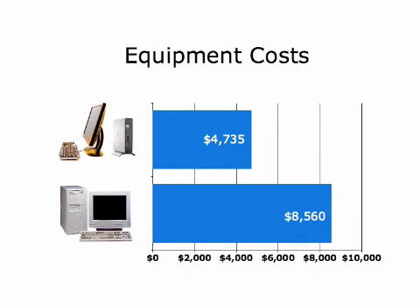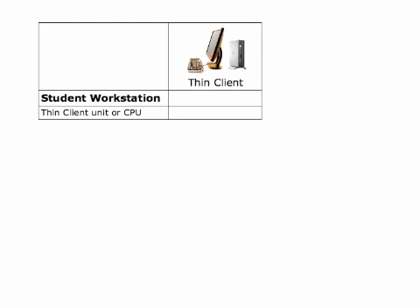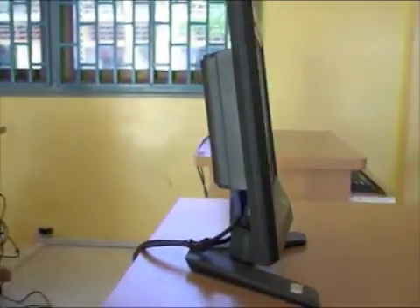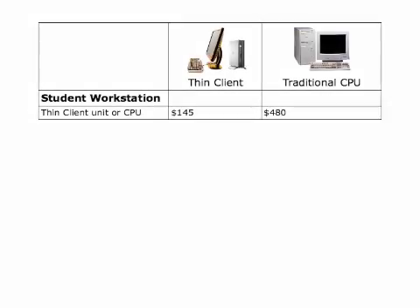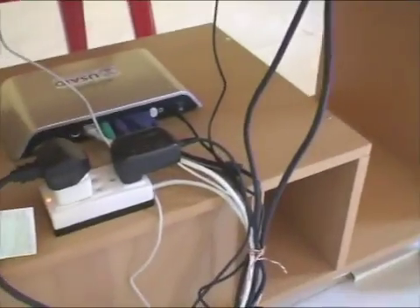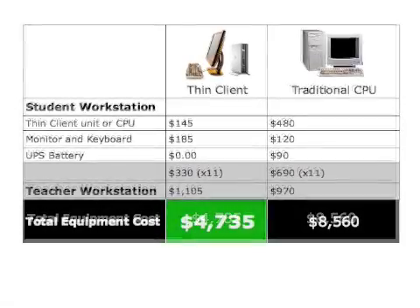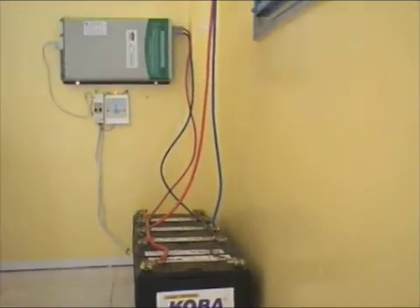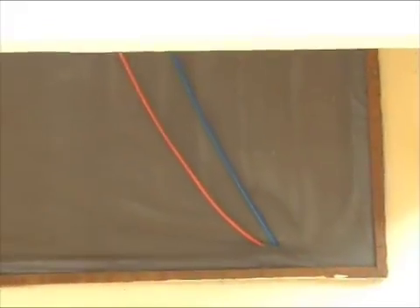The Thin Client Lab costs less than traditional computer labs. Each Thin Client workstation costs only $145 compared to $480 for a traditional CPU. The Thin Client Lab also uses LCD monitors, which are initially more expensive, but use up to 65 percent less energy. In total, this new setup can save schools over 40% in equipment costs. Thin clients reduce energy consumption by 88%, which makes it possible to power the lab with solar energy.